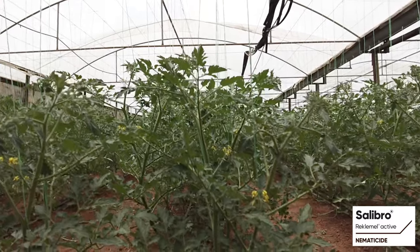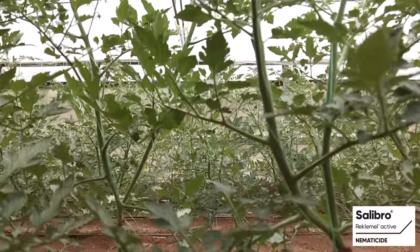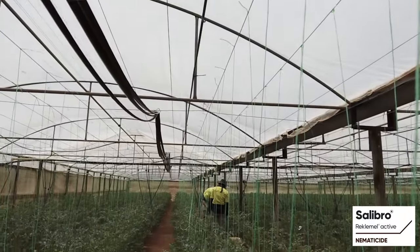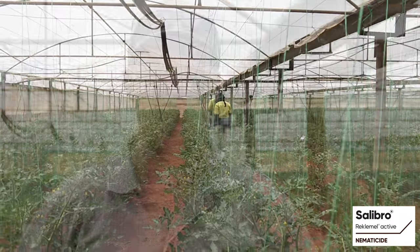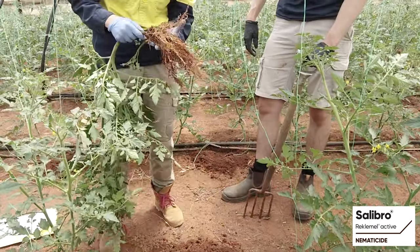We've done a couple of double rows of Celebro at the label rate — 4 litres per hectare. And we've done a double row at double rate just to see if there's any MRL issues, and obviously with some other products that are used in the market. Although the double rate you would think would work better, actually the label rate seems to work the best, which is surprising and really good for your pocket.